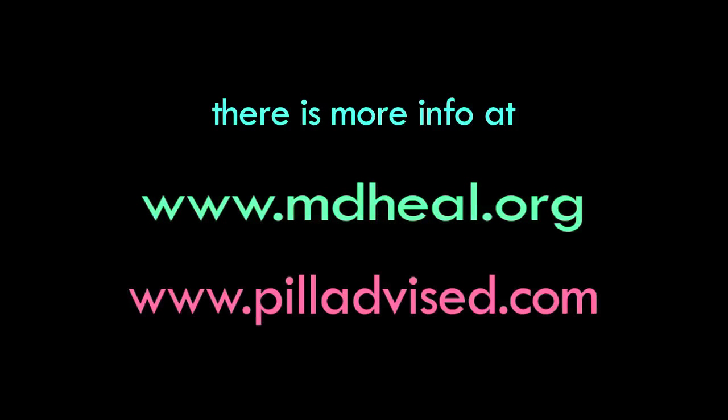With regard to ulcerative colitis, the SCD does not work very well. There are occasional patients that have responded really well to it, but you don't really get that information from what the websites state. That's been my experience, and it was the experience of the person who developed the SCD as well. There is more information on the website of the Foundation for Integrative Medicine at mdheal.org, and at a website called pilladvise.com, which I created to deal with drug-supplement interactions.